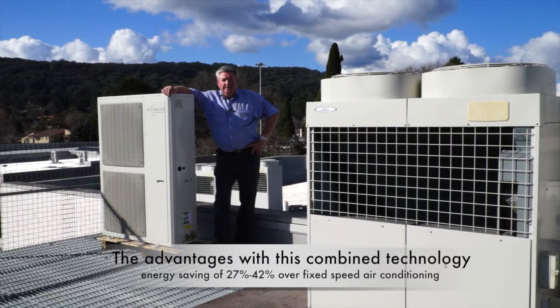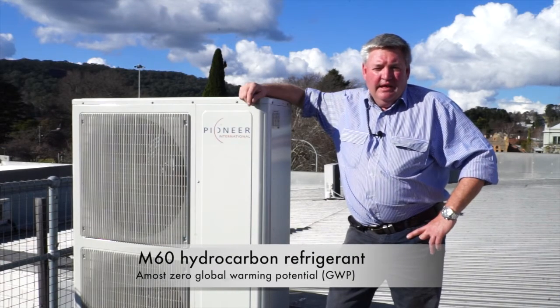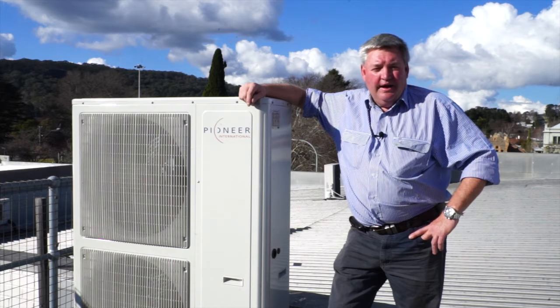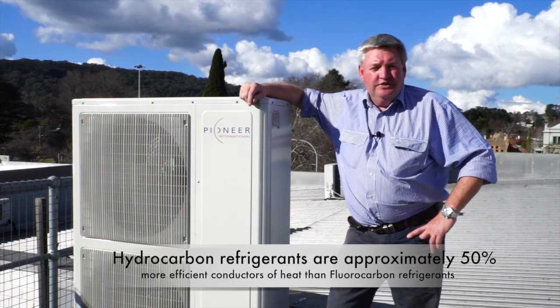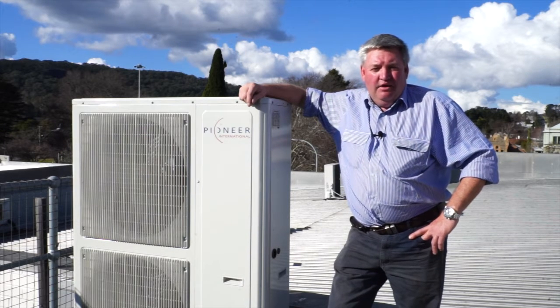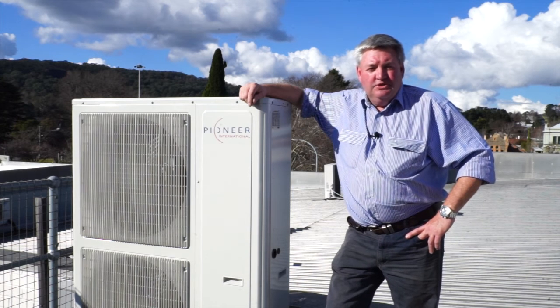That hydrocarbon refrigerant is 30 to 40 percent more efficient than your typical R400 or R22 series products. Hydrocarbon refrigerants are the way of the future — it has a zero GWP and a lot better operating performance at low ambient. This is done very simply by the molecule size of the refrigerant, which is approximately three times smaller, and it gets a lot more heat into the system and offers a lot more heat transfer benefits when the system is operating.